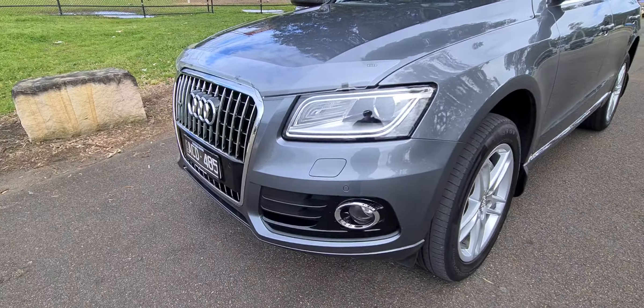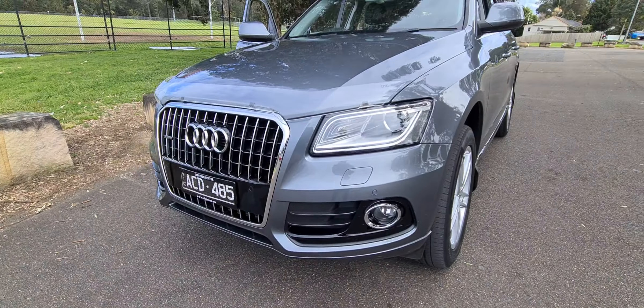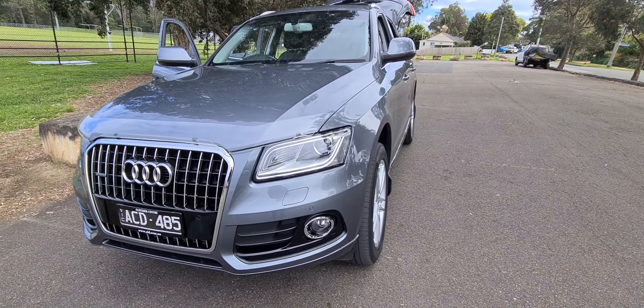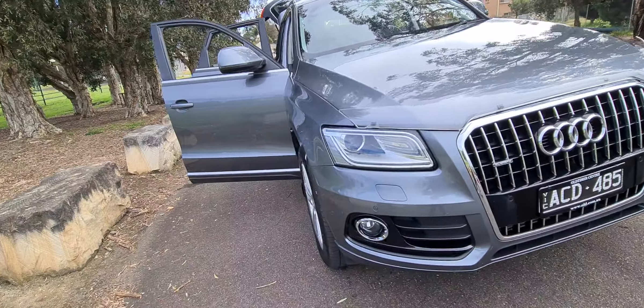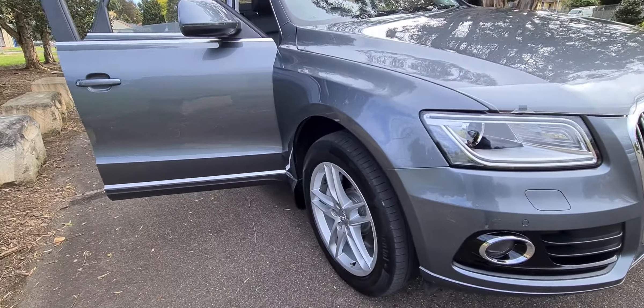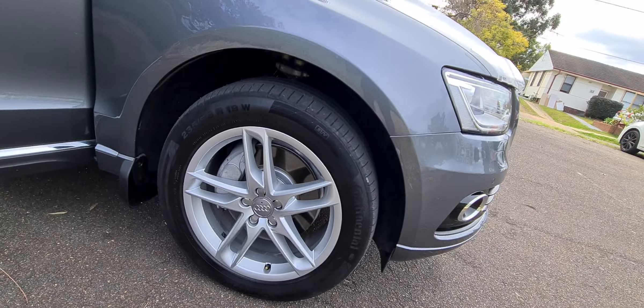It's got these newer headlamps, the weather shield protector there, loads of Victorian registration which we can either change over to New South Wales or sometimes we sell these cars to people in Victoria. Quattro, 91,000 kilometres, lovely set of alloy wheels — look at those 19 inch rims in magnificent condition.